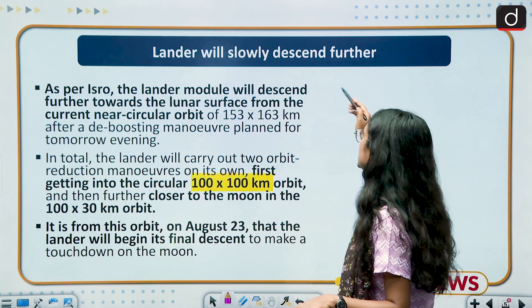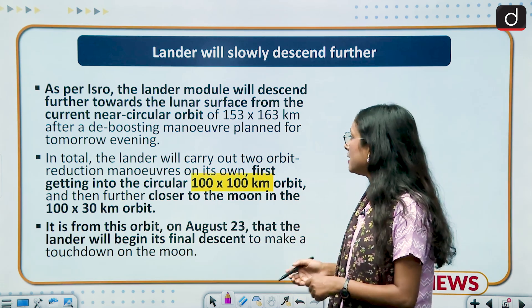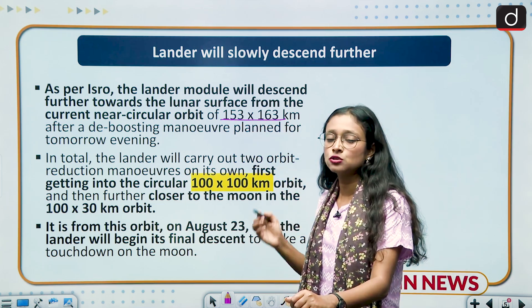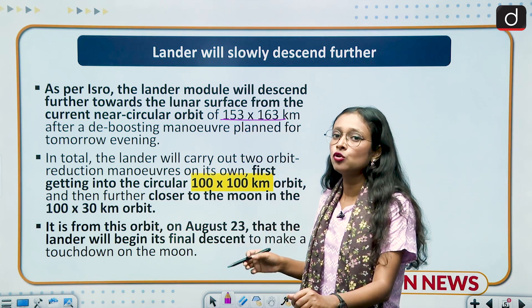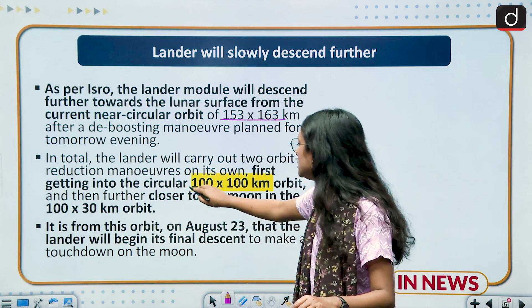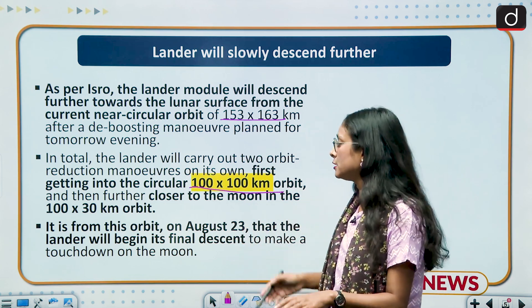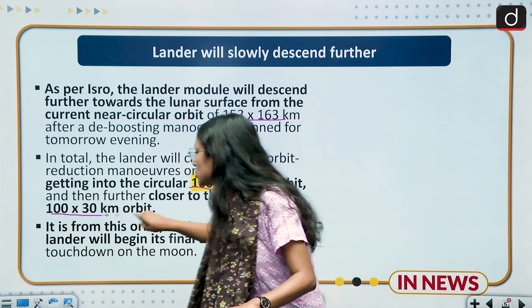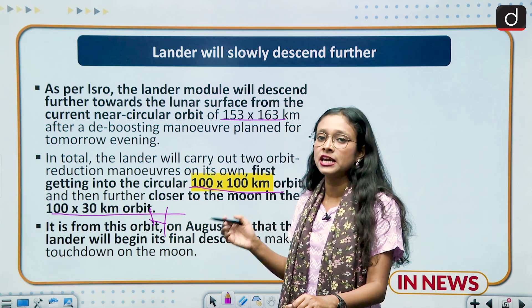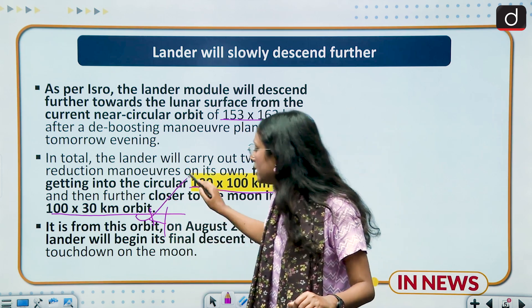Regarding the lander's descent: the current orbit is 153 x 163 kilometers. It will slowly descend to a 100 x 100 kilometer orbit, and as it gets closer to the moon, it will further descend to a 100 x 30 kilometer orbit. From this orbit, it is expected to attempt touchdown on the moon's surface.